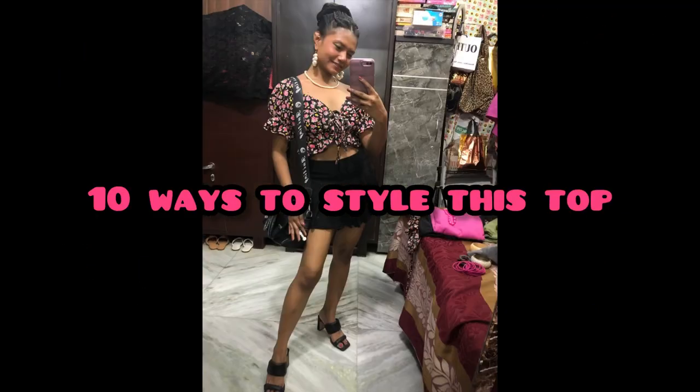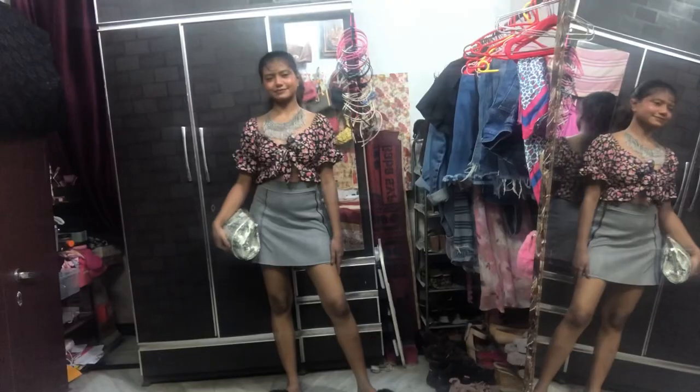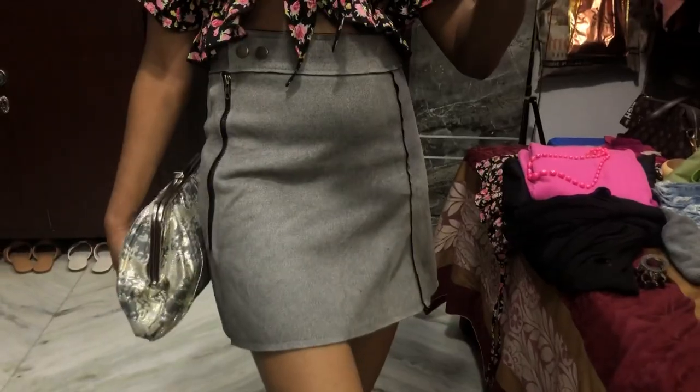Hello everyone, welcome back to my channel! I'm back again with an exciting video. I'll be showing you how to style this beautiful top in 10 different ways, so let's begin with outfit number one.